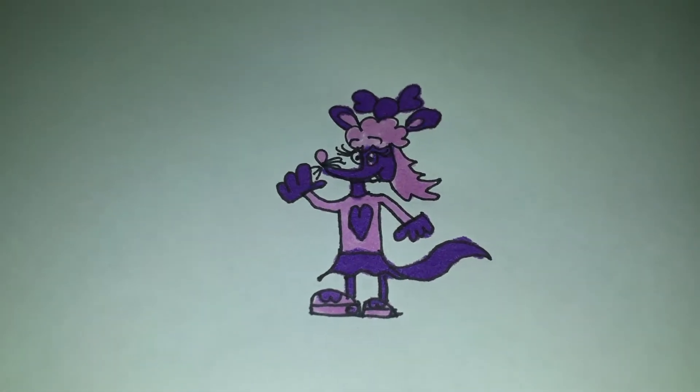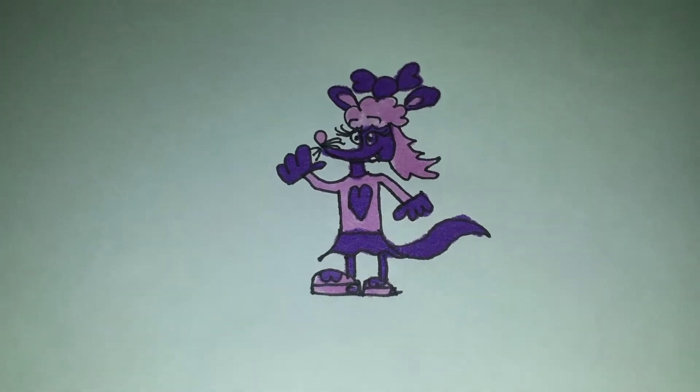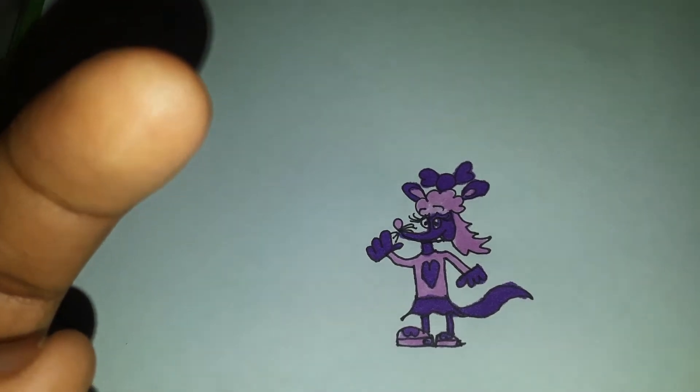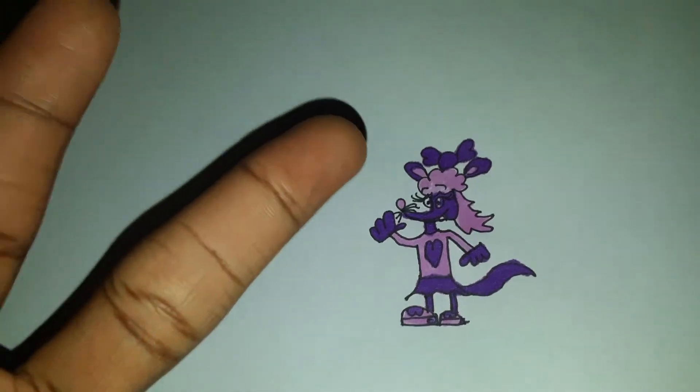That's pretty much how they met Molly, this adorable little mouse. Tell me what you guys think in the comments, and like, share, and subscribe. I hope you enjoyed the video — peace!